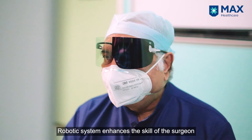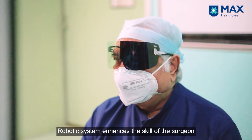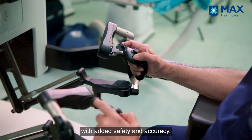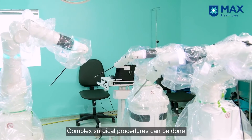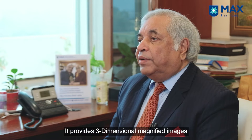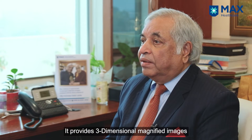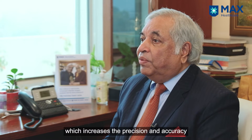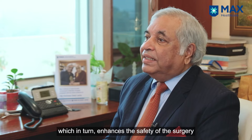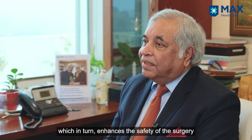The robotic system enhances the skill of the surgeon with added safety and accuracy. Complex surgical procedures can be done with greater ease and more accuracy. It provides three-dimensional magnified images, which increases precision and accuracy, and in turn enhances the safety of the surgery.